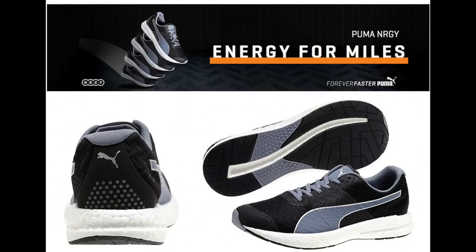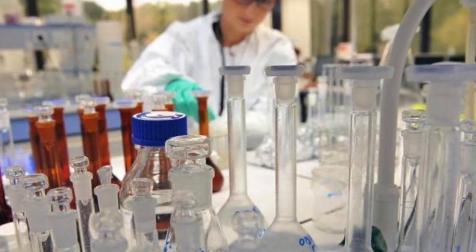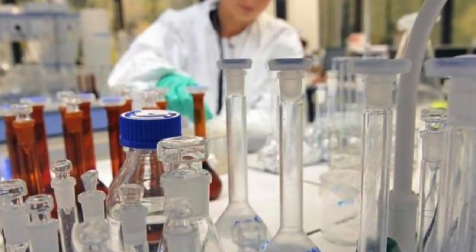Boost was introduced to market in 2013. Then in 2015, Puma Energy — spelled N-R-G-Y — was introduced to market. Puma ended up pairing with the Huntsman Corporation, another chemical company, to create the energy-type material, which is kind of a bite on the Adidas Boost. It's really unclear which came first; market-wise we know, but there's a lot of backstory as to who actually had the rights to use that technology.